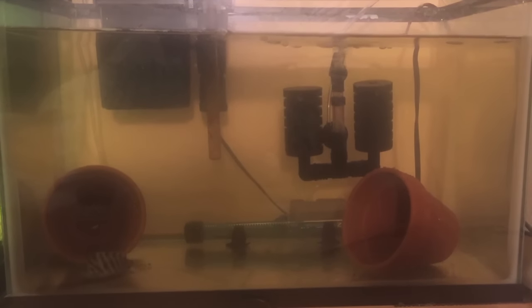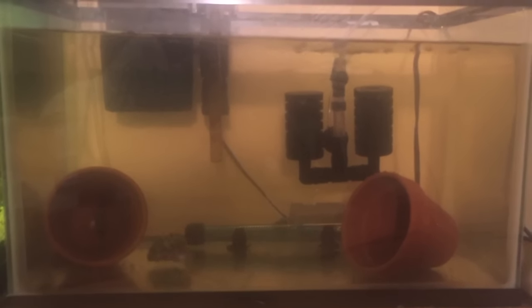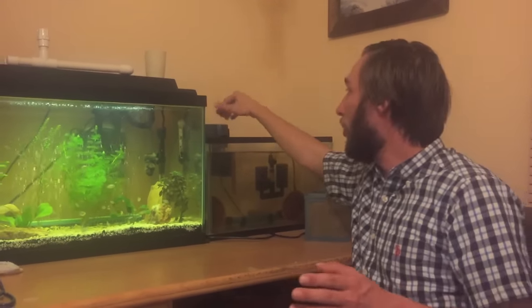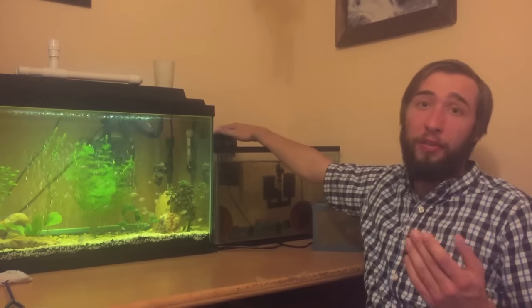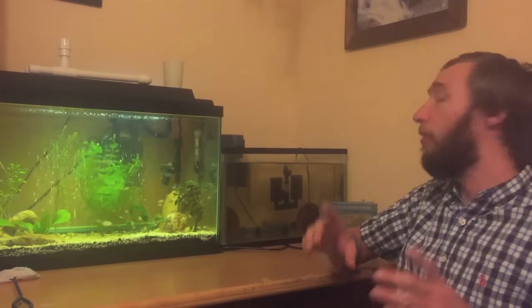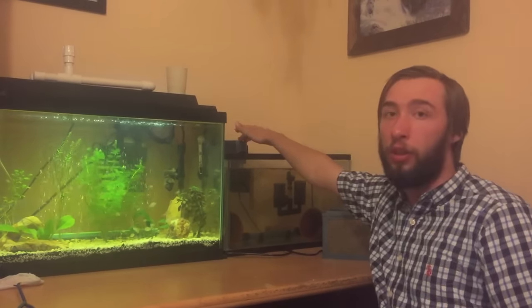I suggest that for the parents' tank, you set up just a 10-gallon tank and monitor it so that if the parents start getting aggressive towards one another, you can counter that — you don't want the male killing the female. All you have to do is set it up with a little bit of filtration. I like a hang-on-back filter with just activated carbon, or you could just do some filter floss or pantyhose around some sort of mesh. A better method of biological filtration you can use with the babies is a sponge filter — it won't suck the babies in like a hang-on-back filter.